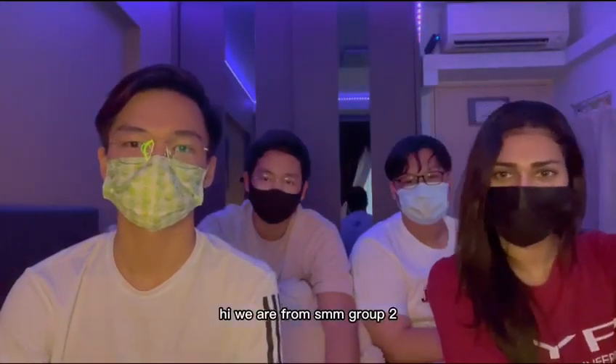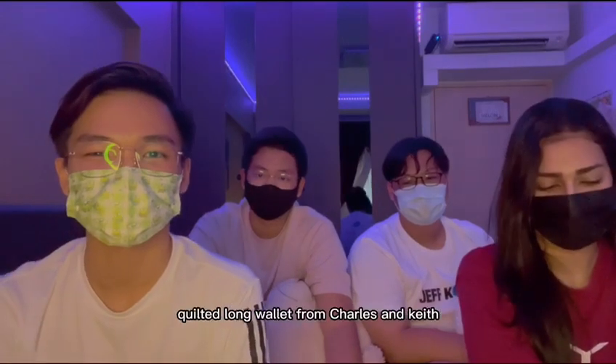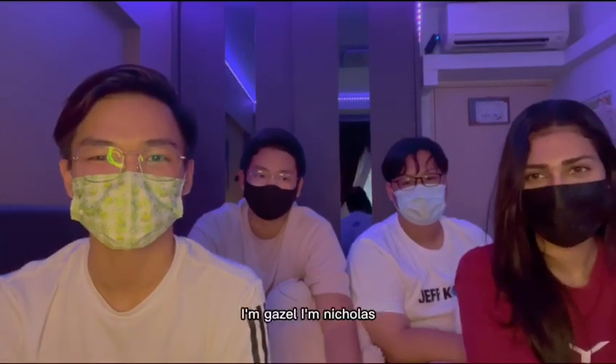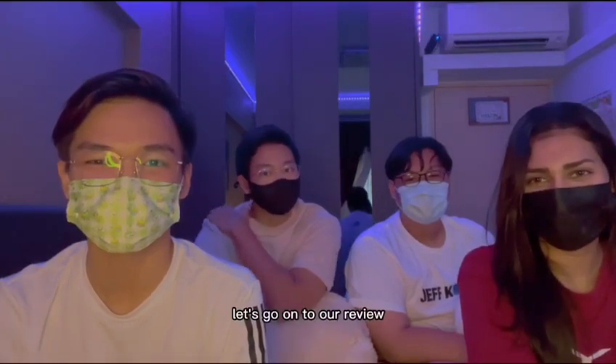Hi, we are from SMM Group 2. This will be our review on the Puffuto Chain Handle Quilted Long Wallet from Charles & Keith. I'm Geisel. I'm Nicholas. I'm Claire Ren. And I'm Luke. Let's get on to our review.